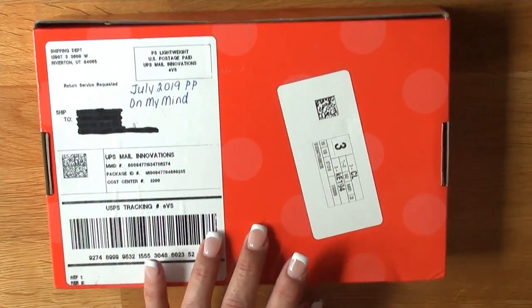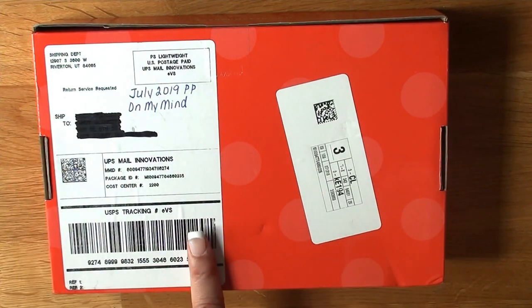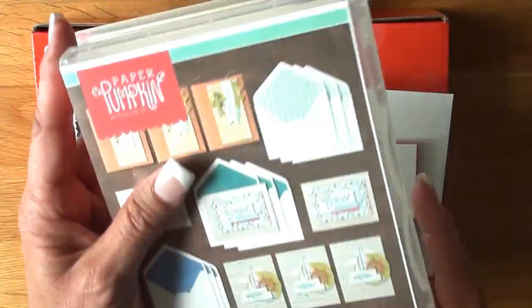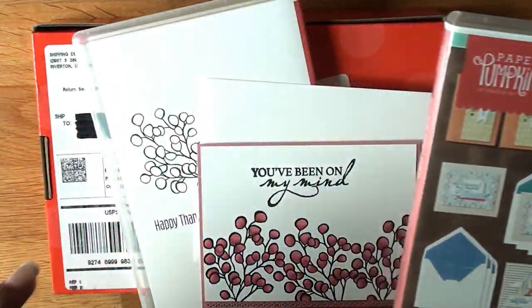When you subscribe for Paper Pumpkin this month, I will enter your name into a drawing to get this July 2019 Paper Pumpkin, which is this one here, and you'll get all the supplies in there on top of it.